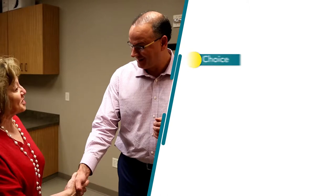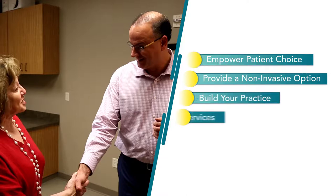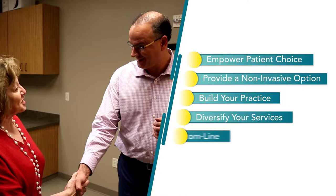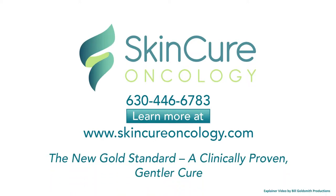IGSRT will provide your patients with the opportunity to choose a non-invasive option for treating non-melanoma skin cancer. It can also build your practice by diversifying your treatment options and supporting your bottom line. Give us a call to learn more. SkinCure, the new gold standard, a clinically proven, gentler cure.